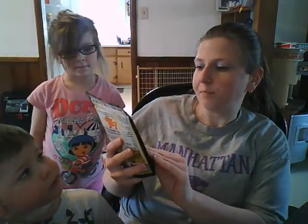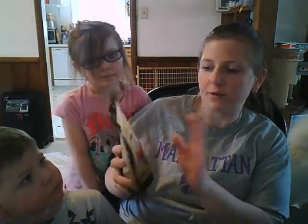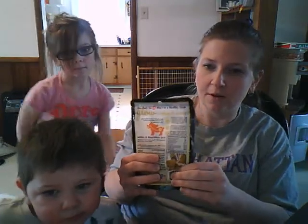Next up for treats we have Glow, a soft chew for skin and coat — radiant from the inside out. It looks like it's got fresh eggs, lots of biotin and zinc, which is fantastic because I put those things in my body, so why wouldn't I want them for my dogs? I can squeeze it a little bit so it's not hard or crunchy, and I know my dogs will love these.